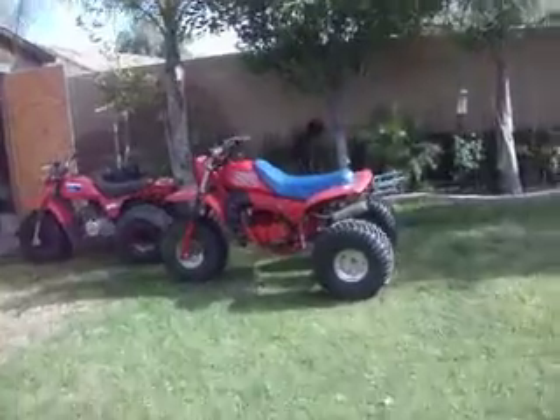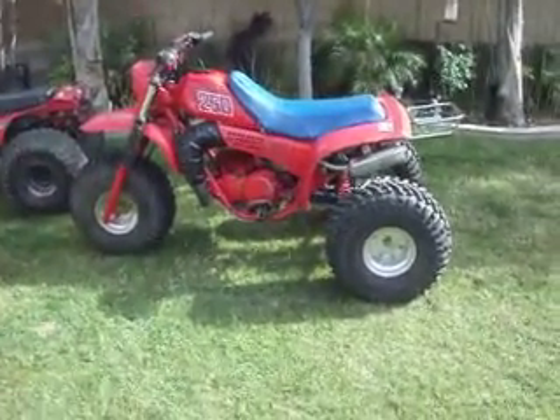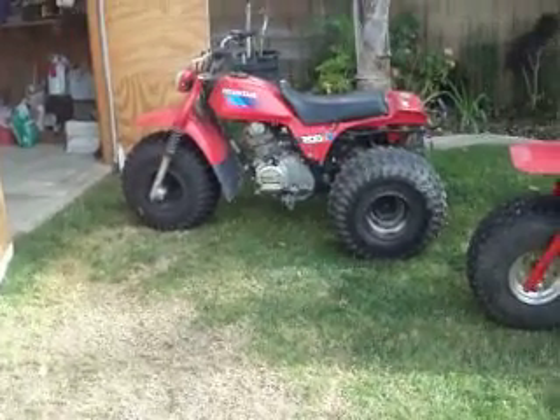There's my two three-wheelers — my '82 ATC250R and my '85 ATC200S. I've never done a video about this one, just realized it.